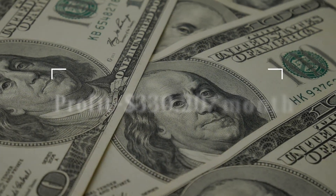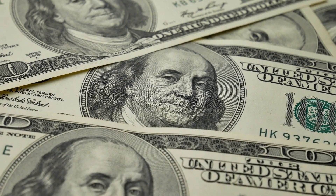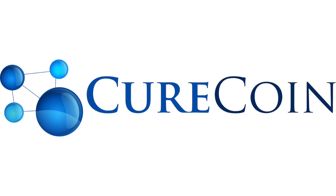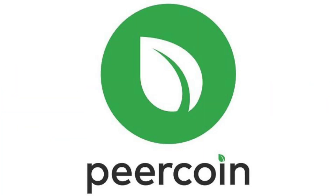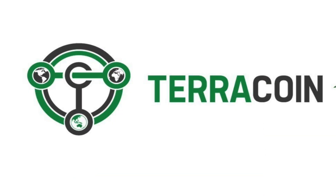The profit generated is $330.20 per month, with mineable coins being Crown, Acoin, Curecoin, Jewels, Peercoin, Bitcoin Cash, Bitcoin SV, Unbreakable, Bitcoin, Emercoin, and Terracoin.